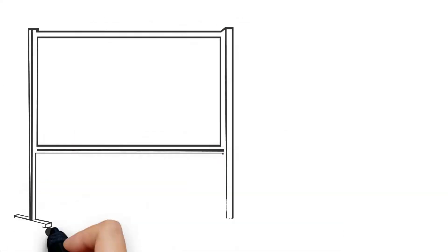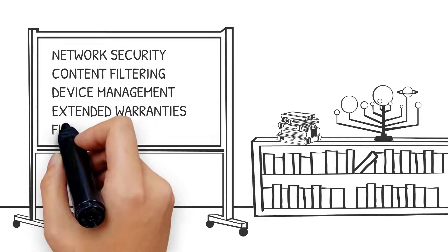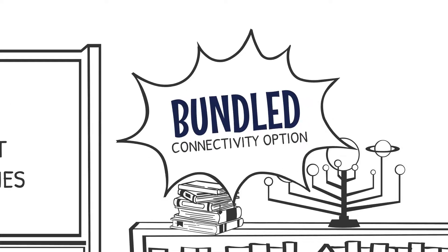There are programs available to address network security, content filtering, device management, extended warranties, financing and more. A truly bundled and embedded connectivity option for the education market.